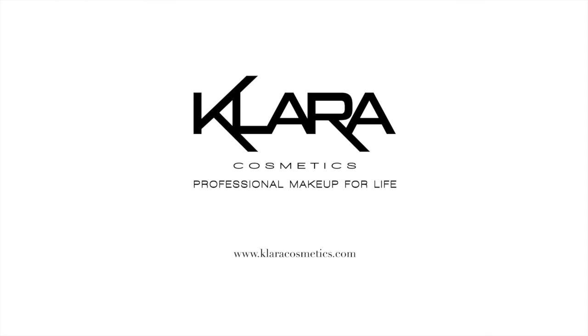Clara Cosmetics CC Cream minimizes pores and refines the skin for that professional airbrush look. It even contains a built-in SPF 15 for all-day protection. All of this in one amazing foundation.